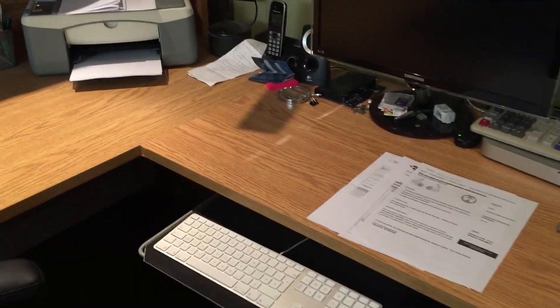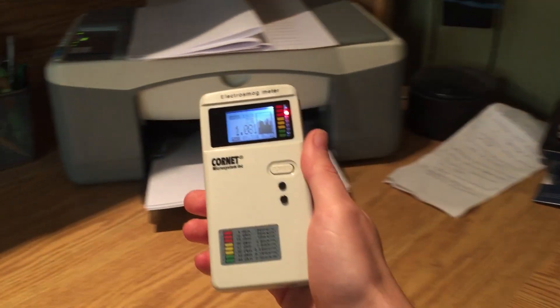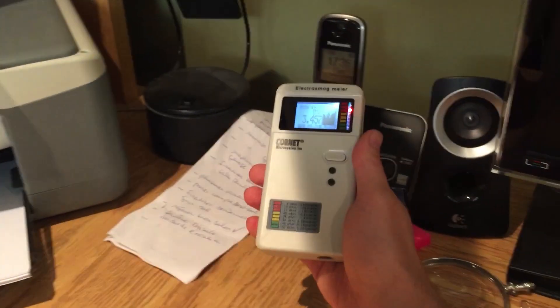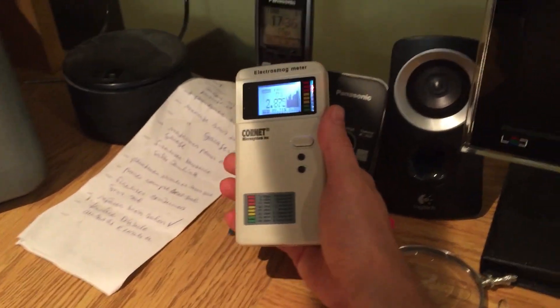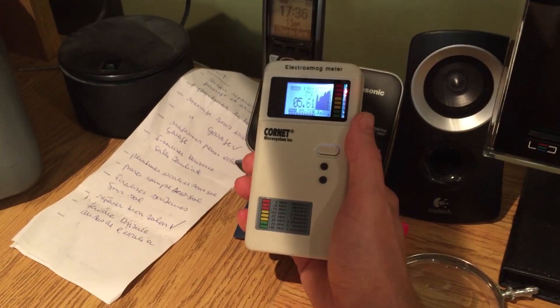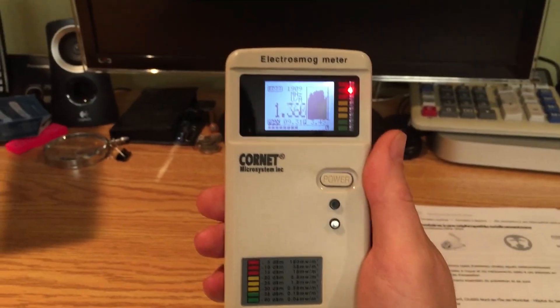Let's look at ways we could reduce it. If I take the meter and go near the different sources — near the CT phone — you can see that it goes up to 6, 6 volts per meter. It's definitely just as strong as a Wi-Fi router.